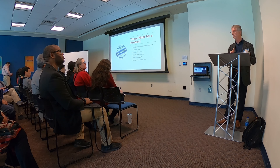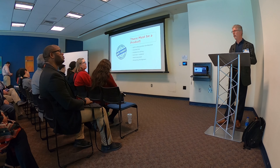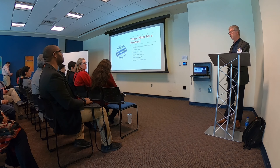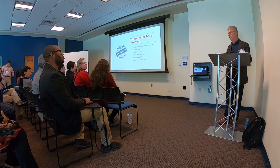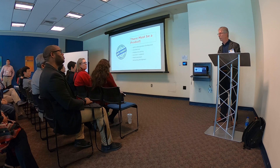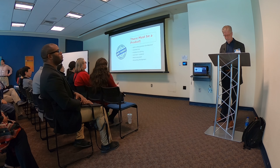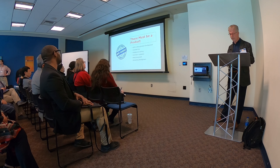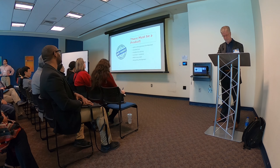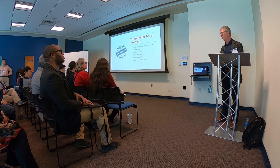SBIR is all about product and commercialization. Before you go for an SBIR grant, you've got to make sure you actually have a product. A product is not a technology. A lot of people tell me they have a great technology, and I ask: what's the product? And they don't have a product idea yet — that's a little bit too early. You really have to get a product with a commercial application. SBIRs are always around product development, and you need to be solving a problem for a customer.